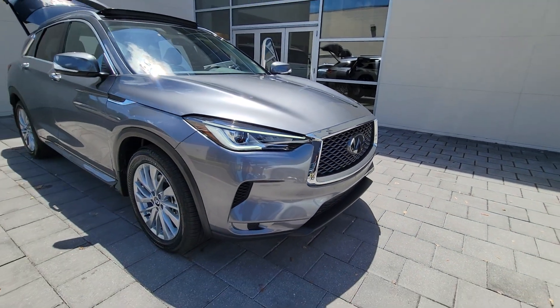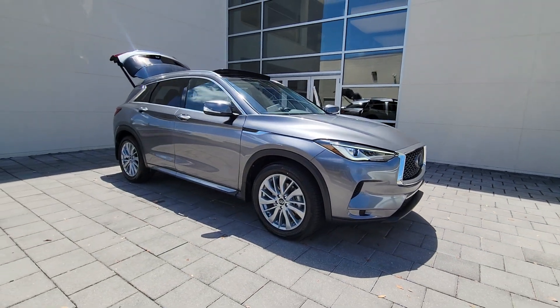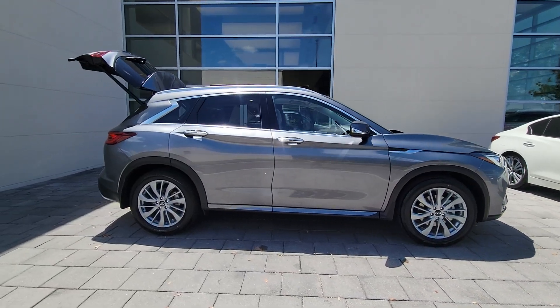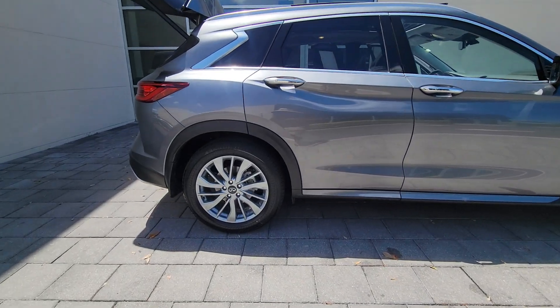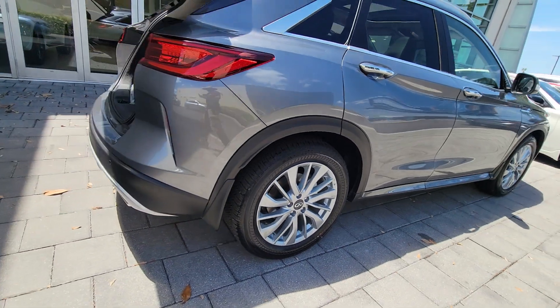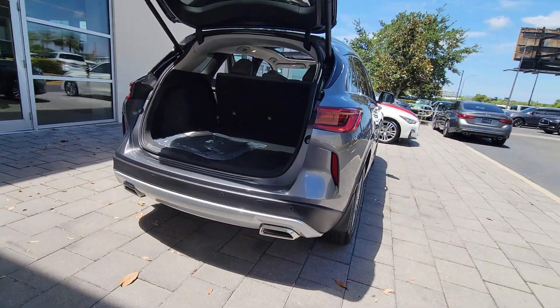Get into the 2024 Infiniti QX50. Here's a spacious and luxurious QX50. This premium SUV wows and delights with a serenely quiet, exquisitely appointed cabin, driver assist safety features, and smooth, powerful performance.